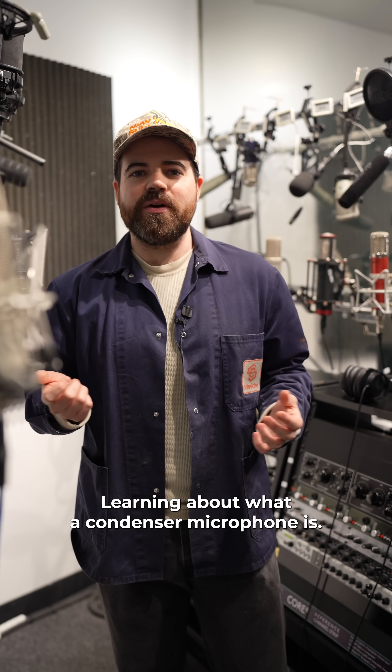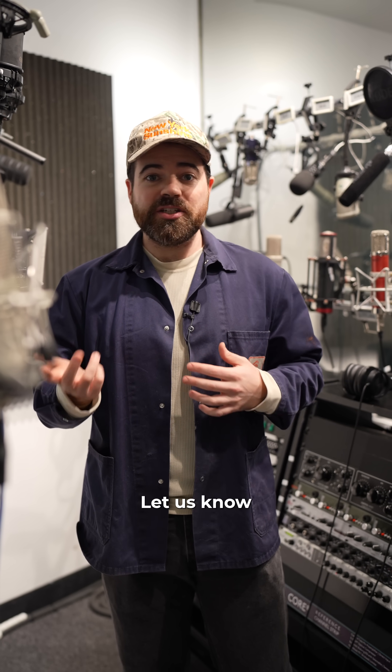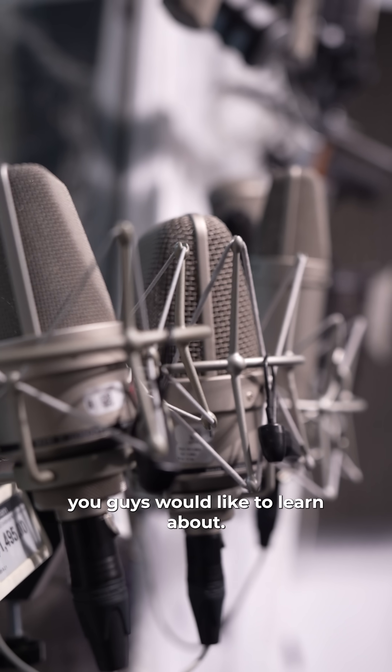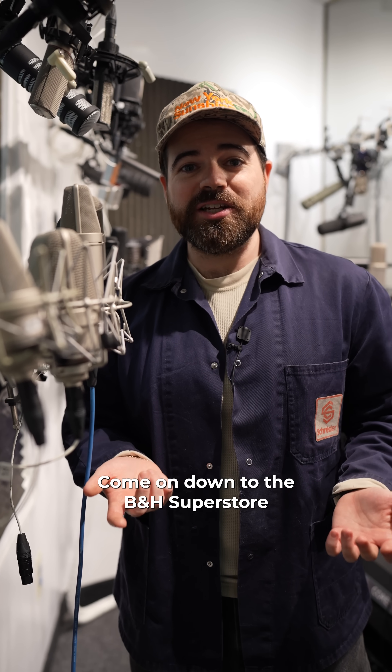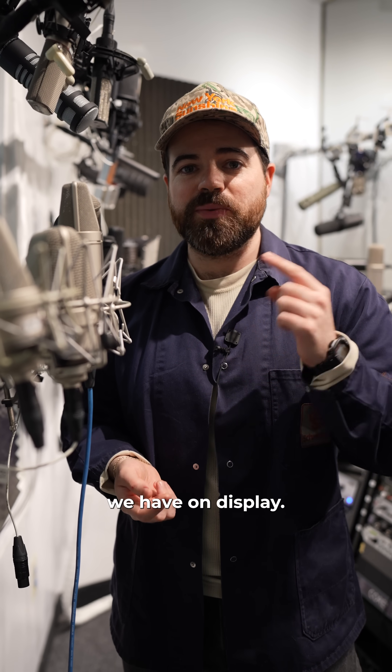I hope this has been helpful in learning about what a condenser microphone is. Let us know if there are any other kinds of microphones you'd like to learn about. And if you're looking for microphones to record your next studio album, come on down to the B&H Superstore and try out some of these Neumann mics we have on display.